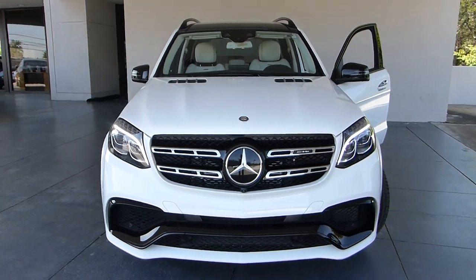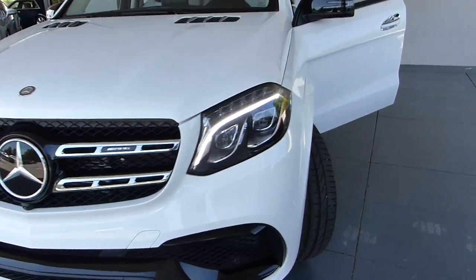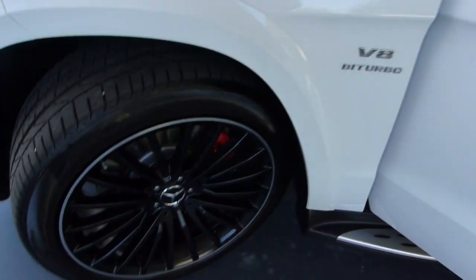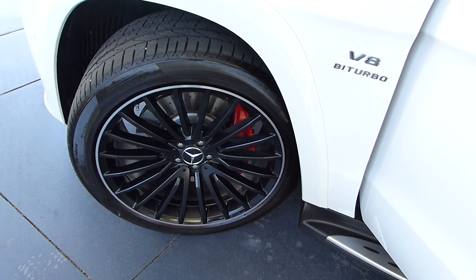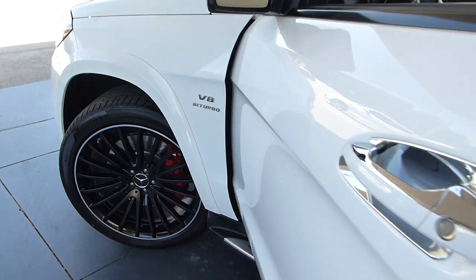This is AMG, which means this has a handcrafted engine — it will have the signature from the hand-crafter right in the engine. And it's a bi-turbo V8. This SUV boasts 577 horsepower.